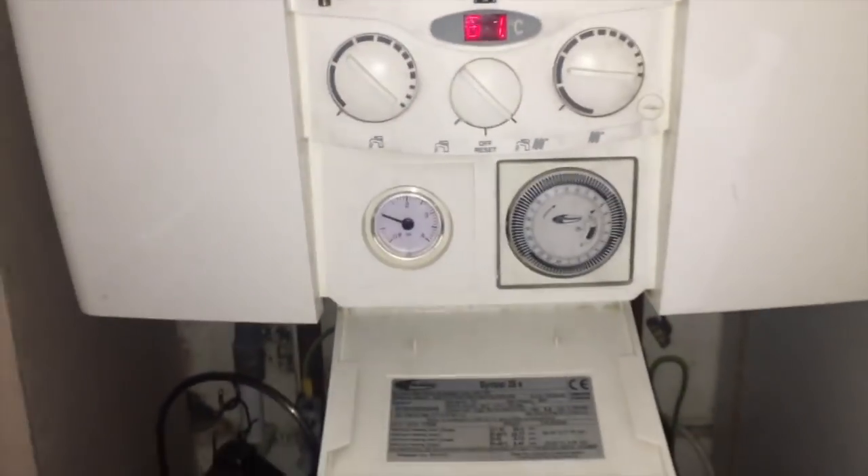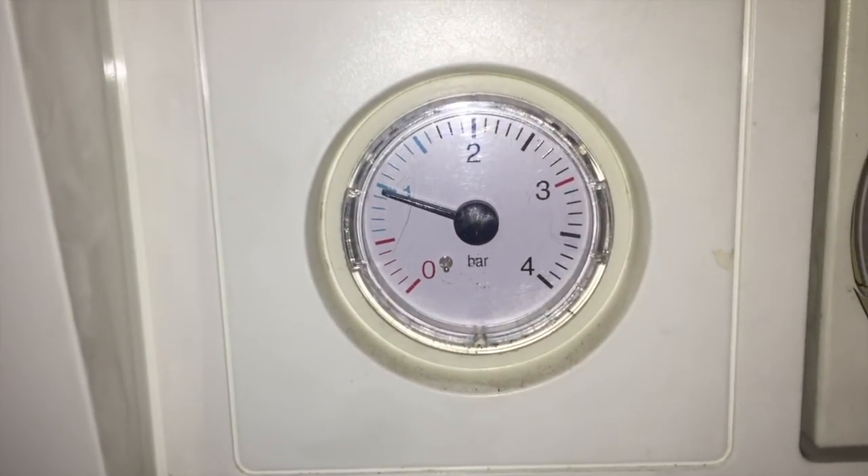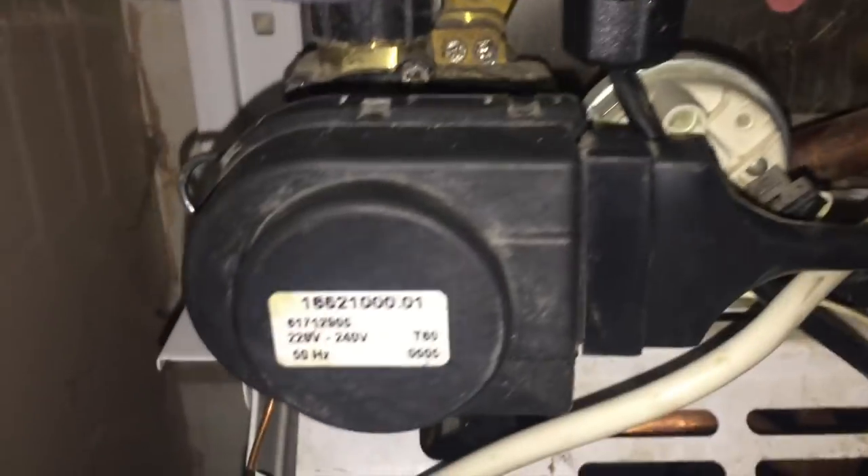On arrival, the customer had been running the tap for over half an hour and the boiler was still working fine. Throughout this whole job the tap stayed running, so this boiler was constantly running for about three hours. Like all jobs, I start by familiarizing myself with the boiler.